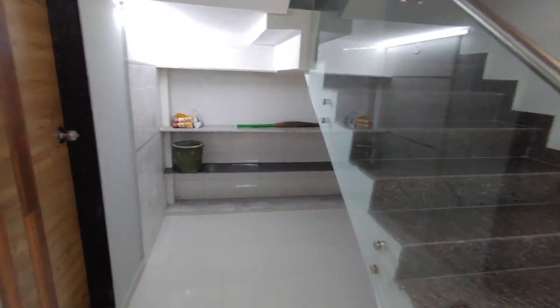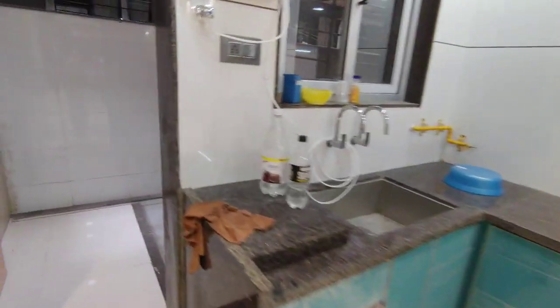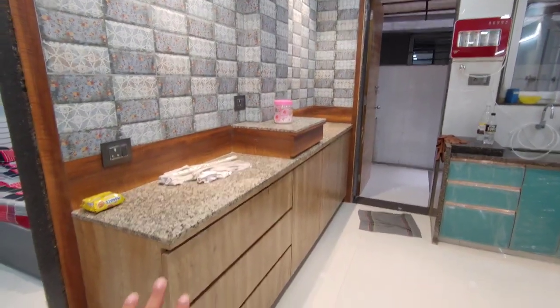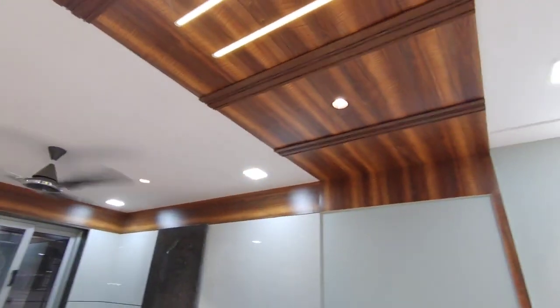There is a store and a common washroom. In the kitchen, the drawers are ready and the wash area has been finished. This is the first floor — the kitchen here has the drawers ready, and the ceiling is also done.